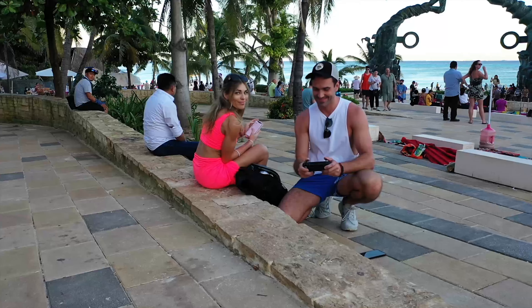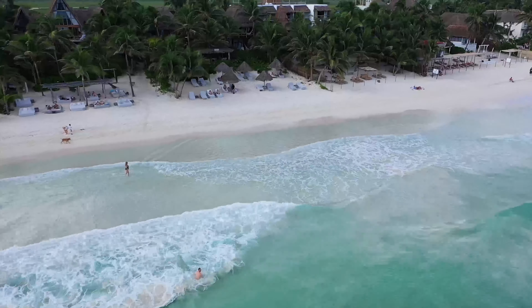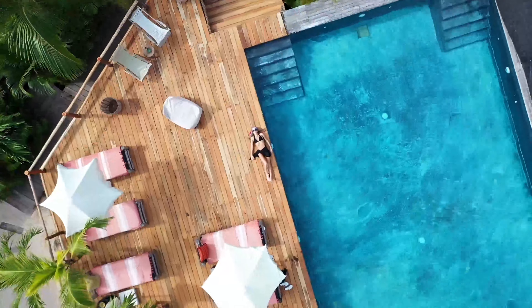Hey guys, welcome back to the channel. Today's episode is another hotel tour. My girlfriend Taylor and I traveled to Tulum over the holidays, which was a blast. Chicago was 25 degrees, so yeah, we needed some sun. Most people traveling to Tulum stay on the beach, which we did — but that hotel tour is another video. Stay tuned for it.